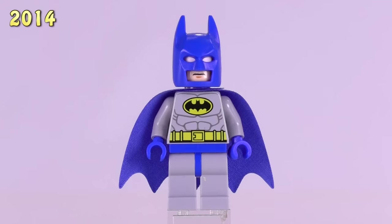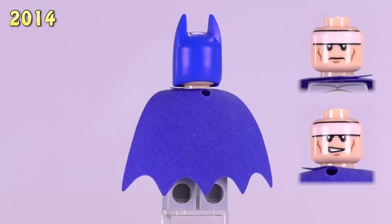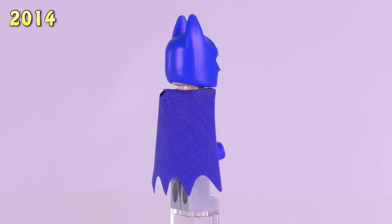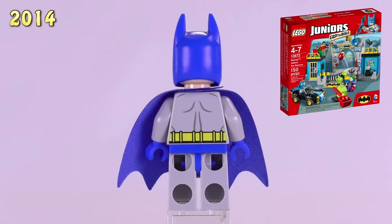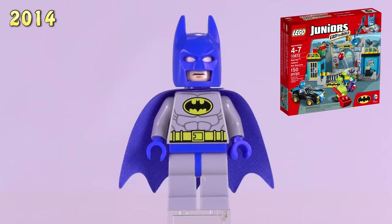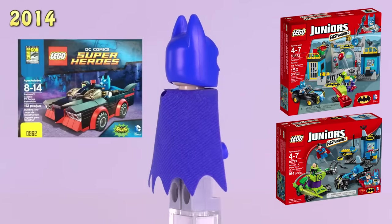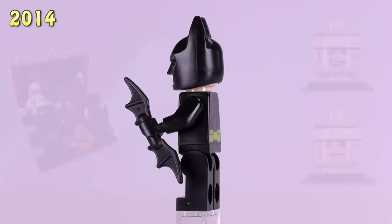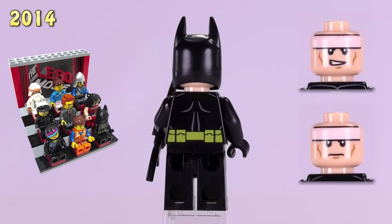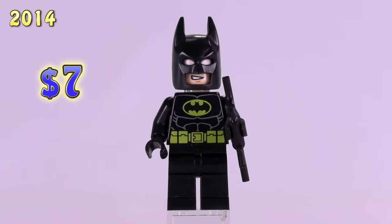In this same year we also got a brighter blue suit Batman. I think this guy is a lot of fun — he looks a little bit more cartoony, reminds me a lot of the 1960s Batman. He first appeared in Batman Defend the Batcave, which was a junior set, and he also appeared in a San Diego Comic-Con exclusive set from 2014. He's $8. And then this is the first Batman from the Lego Movie. He appeared in the press kit and doesn't have a cape. He is $7.